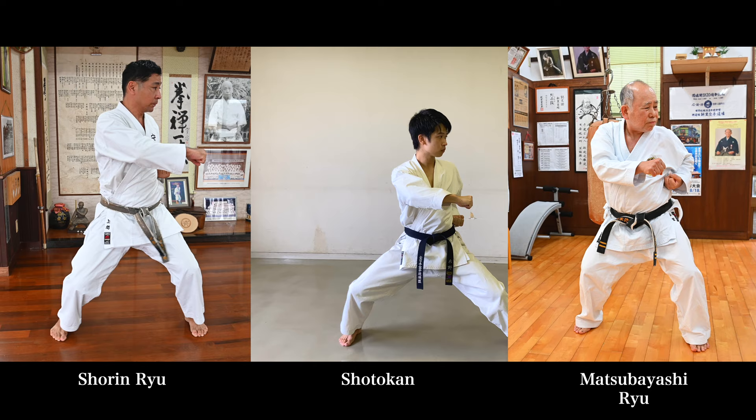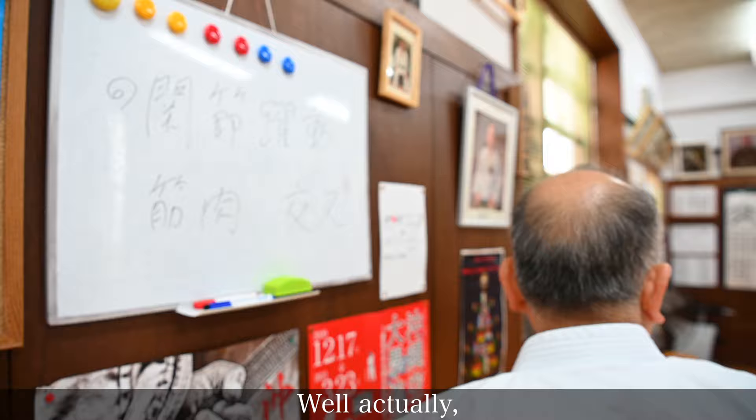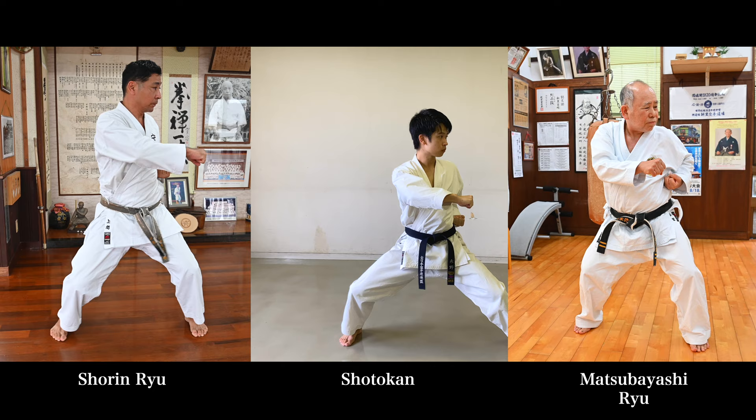Another interesting point here — mainly two things. First, the Gedanbarai: Shotokan and Shorinryu bring it straight down. However, Matsubayashi-ryu crosses their arm and then executes the block. This is their characteristic of Kousa, which I have discussed deeply in episode 2 or 3, so please check that out from the top right corner.